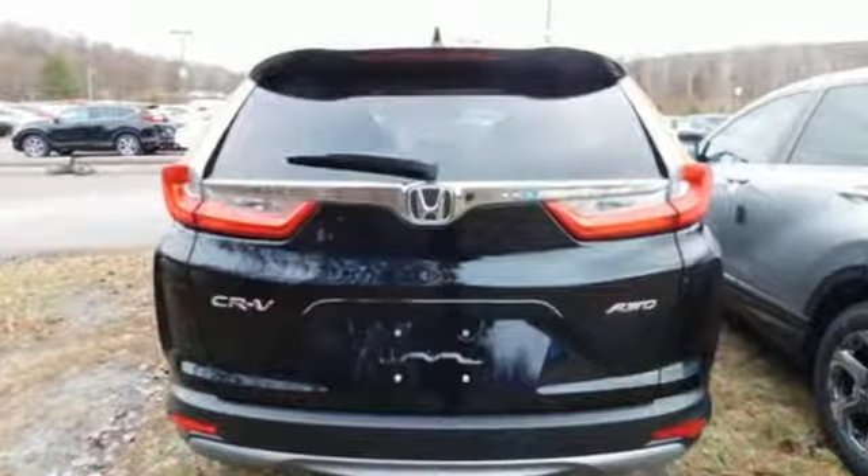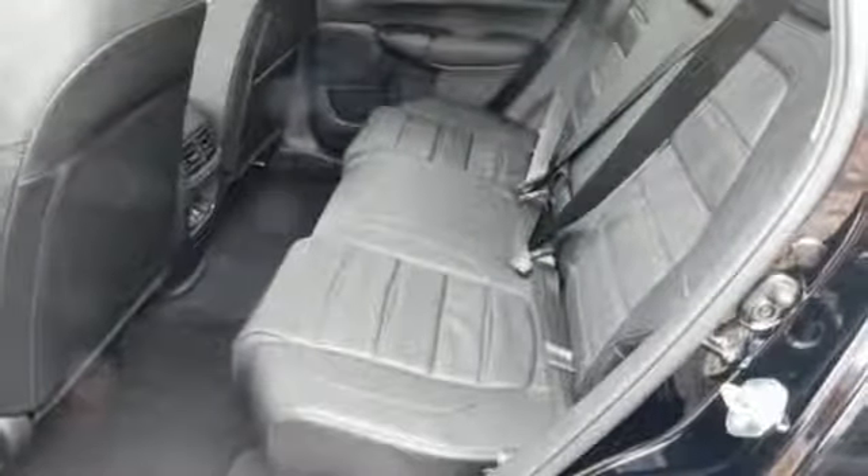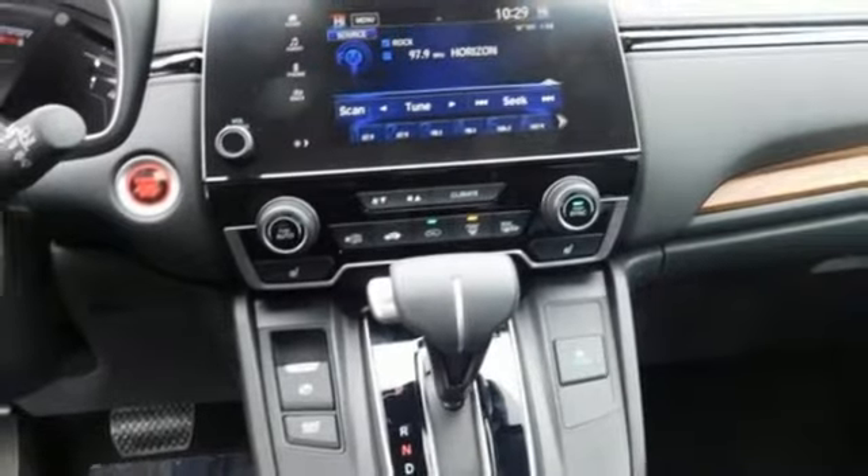Features include Bluetooth wireless audio streaming, power heated mirrors, front heated leather bucket seats, auto-dimming rear view mirror, smart entry key, and dual zone climate control.